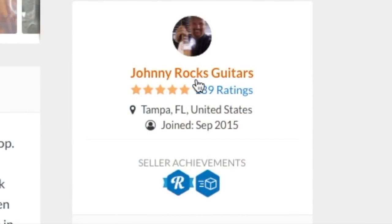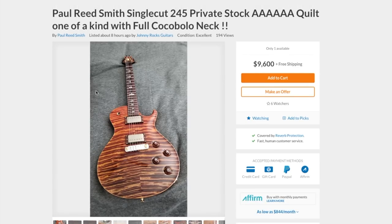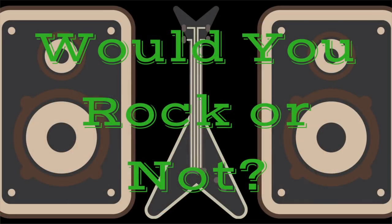This one is for sale by Johnny Rocks Guitars in Tampa, Florida, so if you're interested feel free to check it out on Reverb. The only question left: would you rock this PRS Private Stock guitar or not?